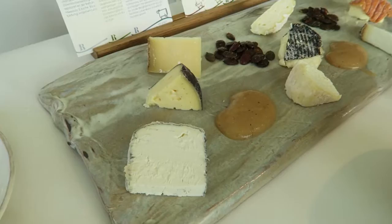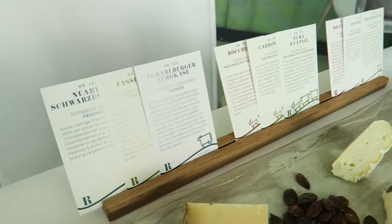We've got cheeses from Austria, Italy and France, and we get given little cards about each cheese.